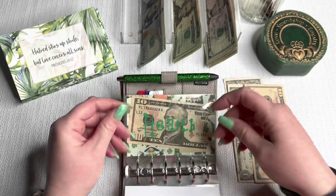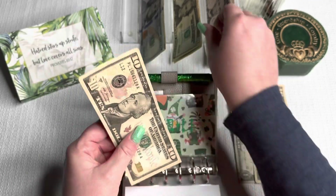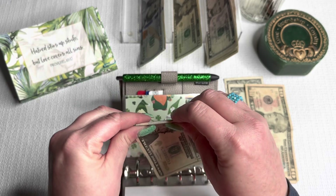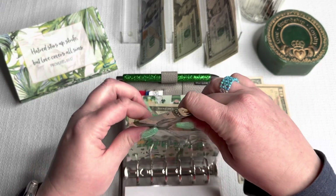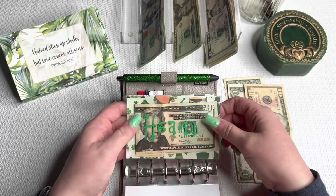Gifts is at $40. Health has $10 left over and is also getting $20, so health will be at $30 now. This is for co-pays, prescriptions, over-the-counter medicine, vitamins — I will use this envelope for anything like that.